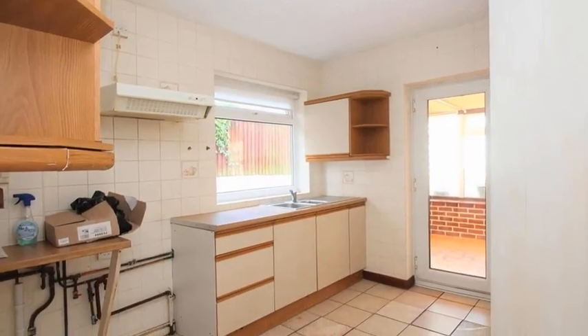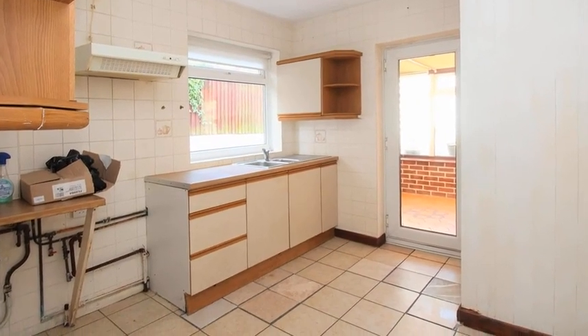Meanwhile, the kitchen is of a good size and benefits from ample storage and appliance space.